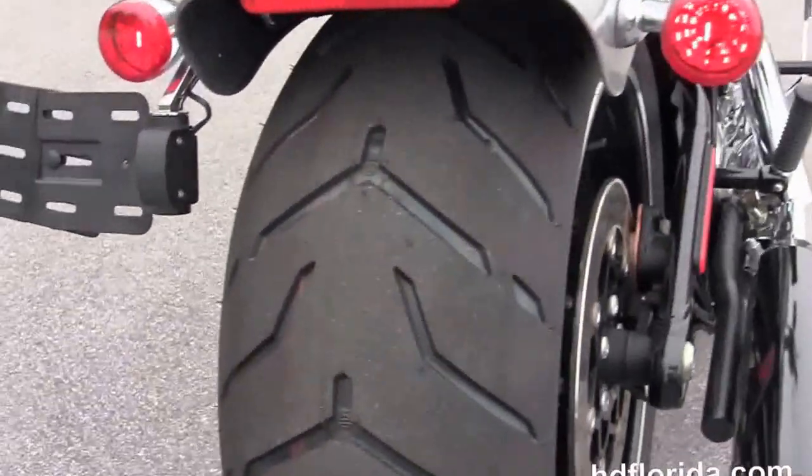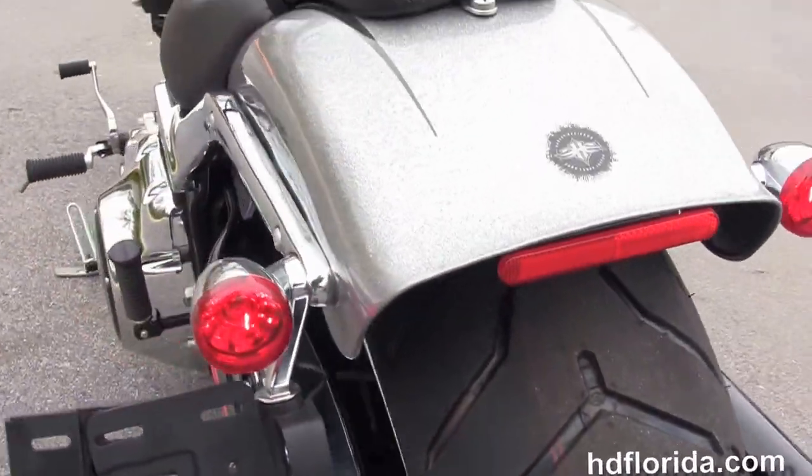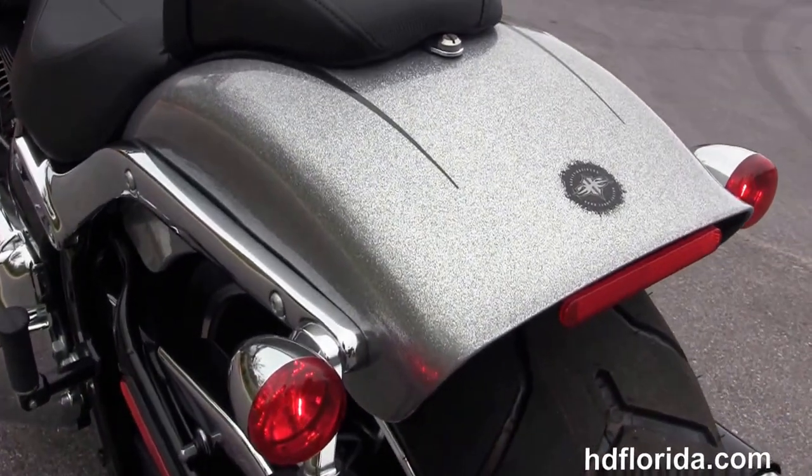It has a matching rear wheel with 240mm rear tire, chopped rear fender with integrated stop-tail turn lamps, and a breakaway license plate frame.